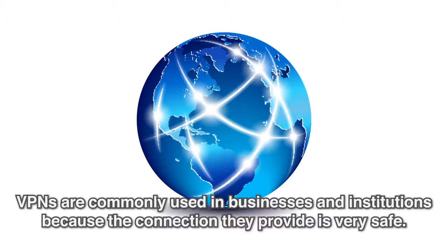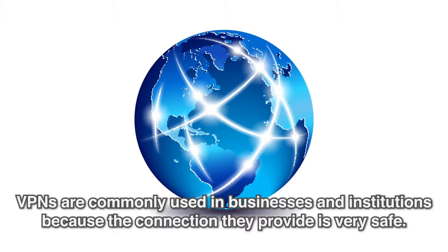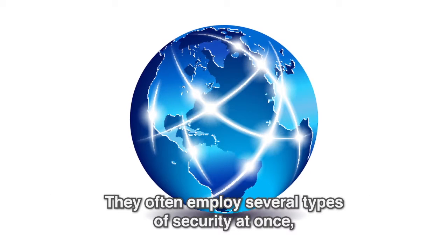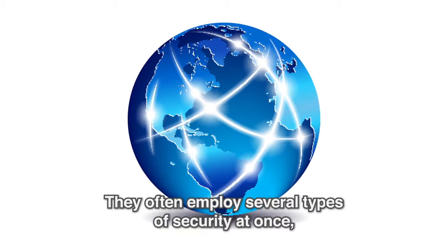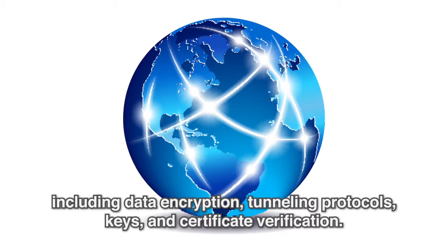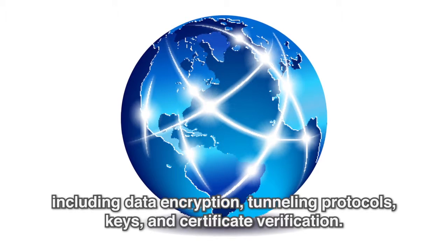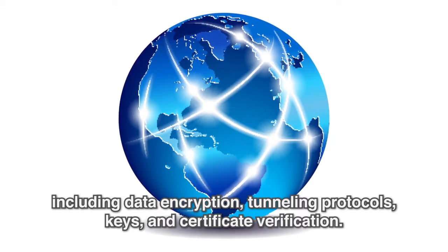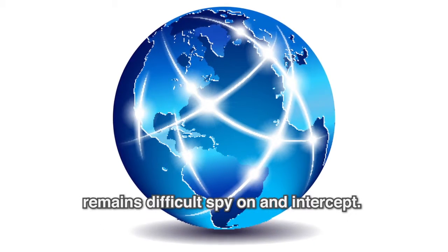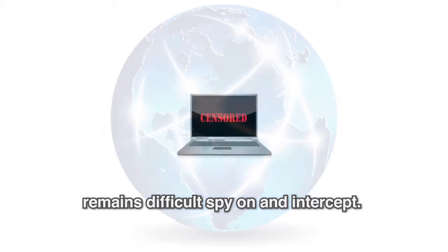VPNs are commonly used in businesses and institutions because the connection they provide is very safe. They often employ several types of security at once, including data encryption, tunneling protocols, keys, and certificate verification. These features work together to ensure that data sent across the network remains difficult to spy on and intercept.